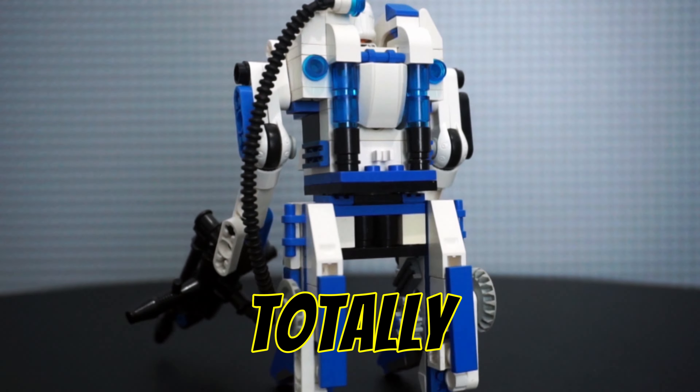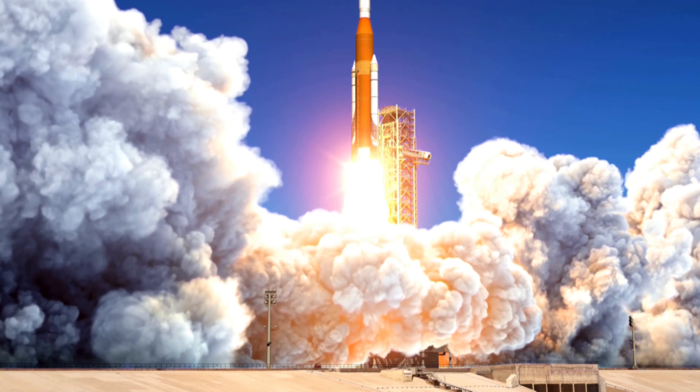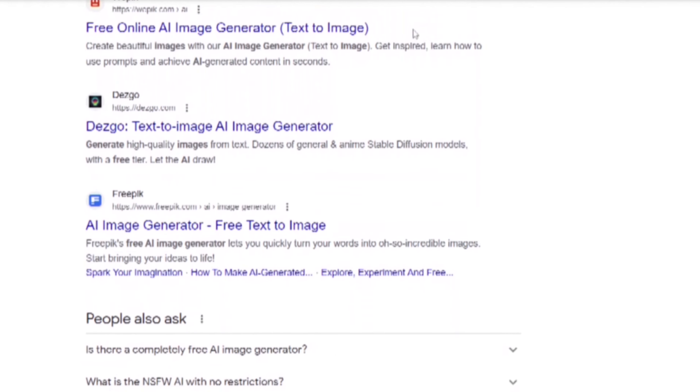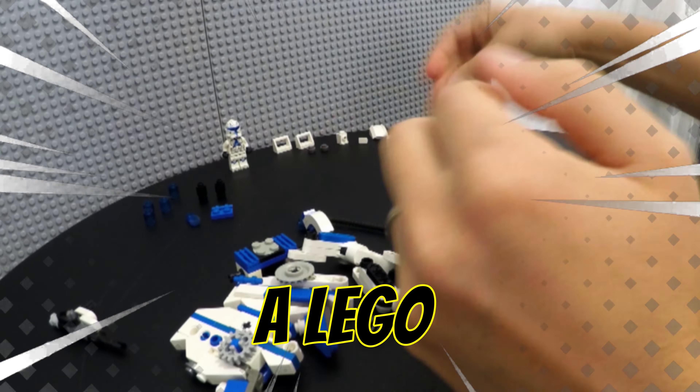This LEGO mech was designed totally by AI — or was it? Recently I've been hearing a lot about AI and how it's the next huge advancement in human technology. So with all the free AI image generators currently available, I set out to see if AI was able to generate a competent LEGO set design.